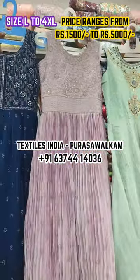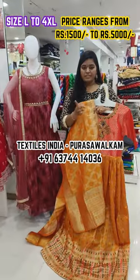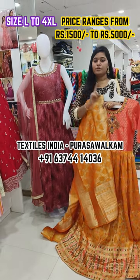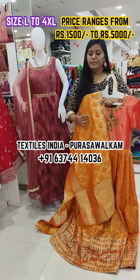This collection starts from 1,500 and goes up to 5,000. These are the LXL sizes. As you can see, the LXL sizes are available here.